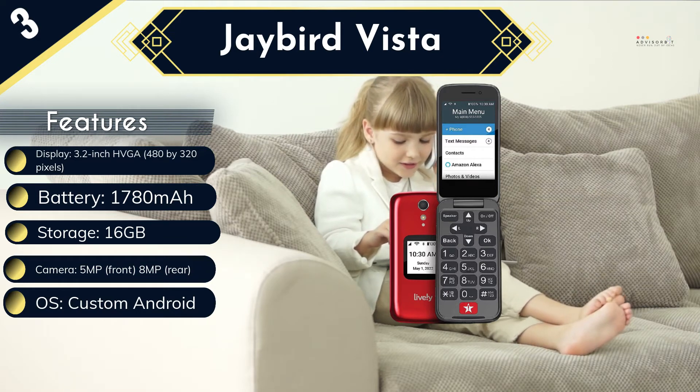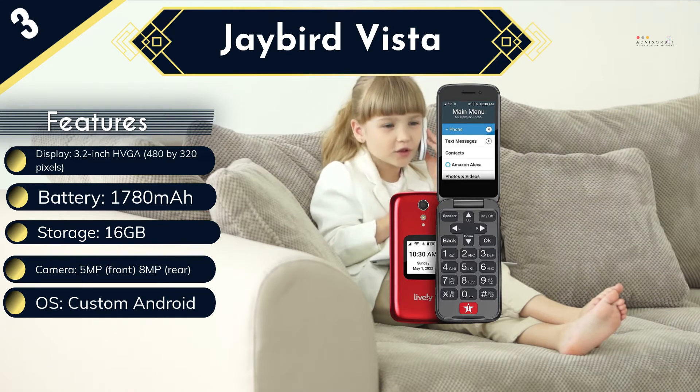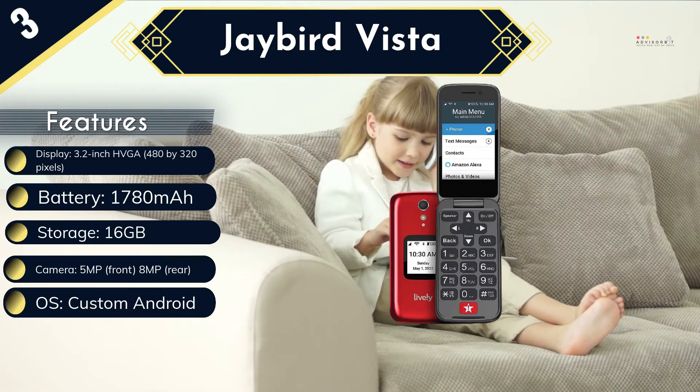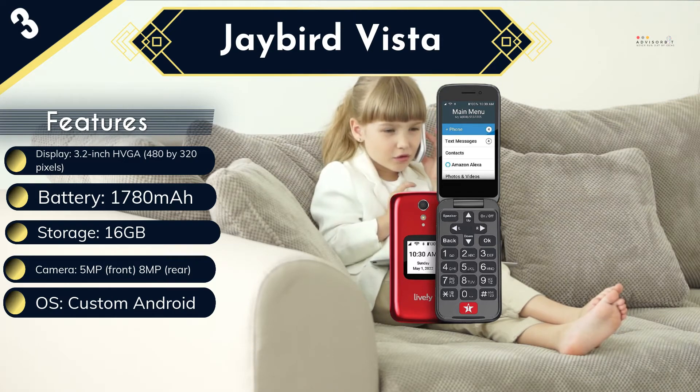There's also no guarantee the phone will activate on other networks. Although there's no built-in web browser, Alexa connects to the internet to answer questions, which parents may want to monitor. Although the Lively Flip is geared toward the older generation, younger kids eager to own their first grown-up phone will gravitate toward this accessible, colorful device.